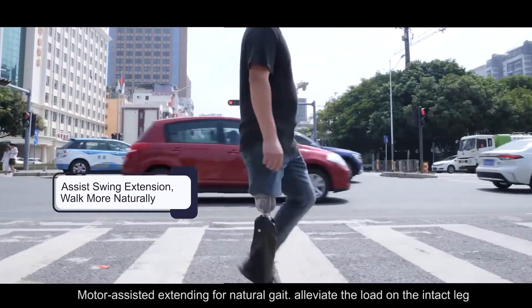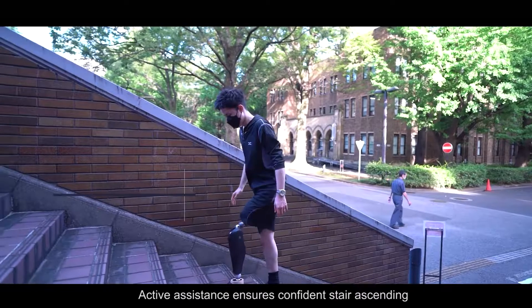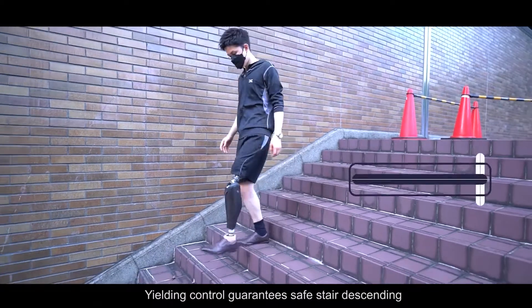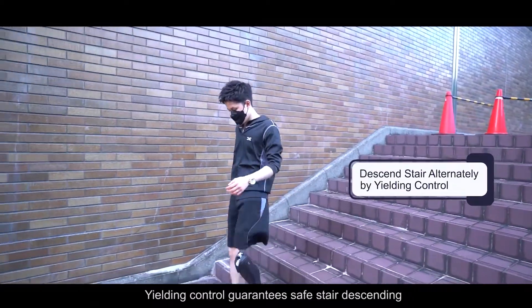Motor-assisted extending enables a natural gait and alleviates the load on the intact leg. Active assistance ensures confident stair ascending, while yielding control guarantees safe stair descending.